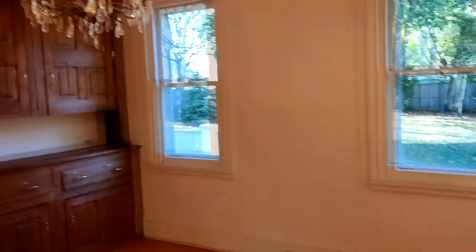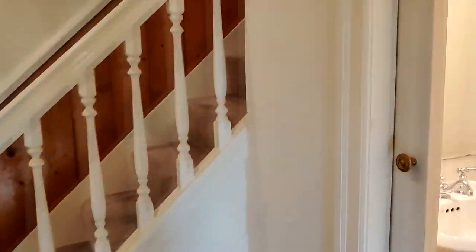Pretty big dining room. Then we walk into a den with a fireplace. This is the main door in — a lot of coat closet space. And then this is a den. Next up is the half bath on the first floor — very nice half bath.